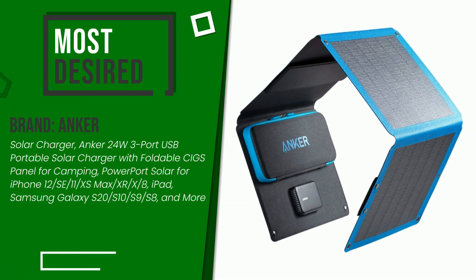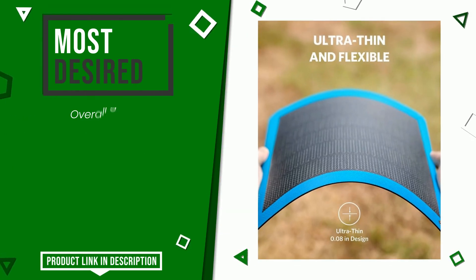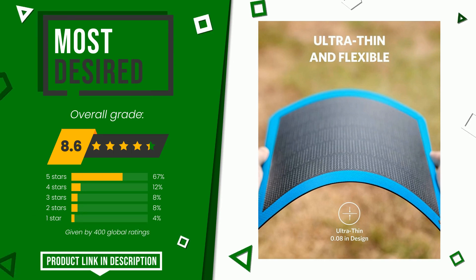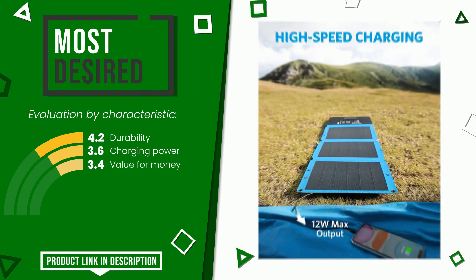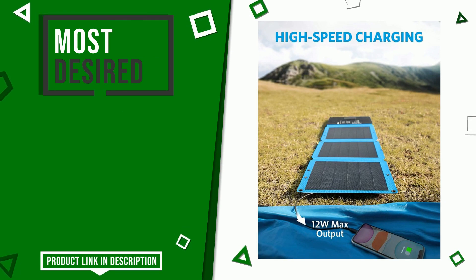The final grade assigned by our editorial staff to this Anker product is 8.6 out of 10. It currently turns out to be the most desired. It is highly valued for these characteristics: durability, charging power, and value for money. If you would like more details about this product or would like to purchase it, click the link at the bottom of the video description. Thank you.